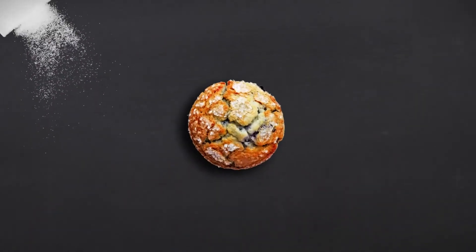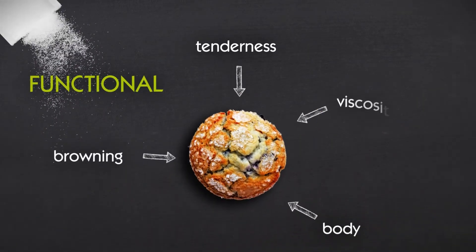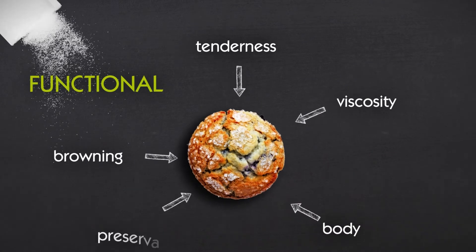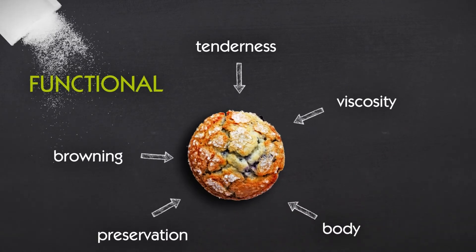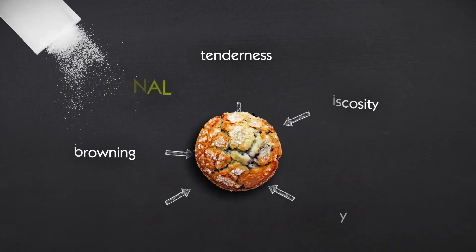Added sugars don't just sweeten. They are functional as well, adding tenderness, body, browning, and viscosity, and even helping to preserve the food. Therefore, when formulators are working on sugar replacement, they must consider the whole picture.